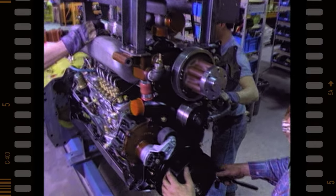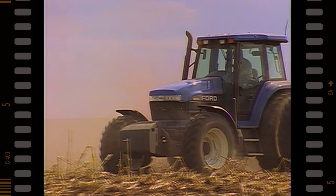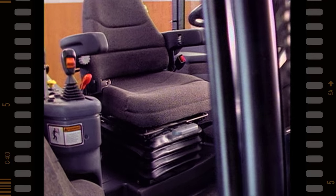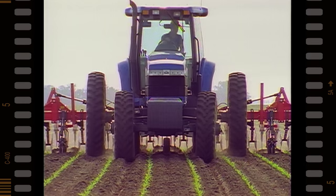Designed from the ground up by North American engineers and built in our Winnipeg plant, Genesis 70 series tractors are loaded with features to give your customers more power, more comfort and more efficiency for more value.